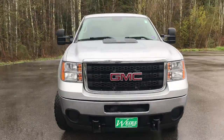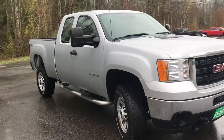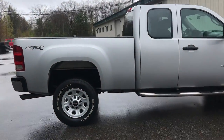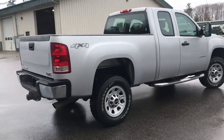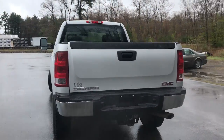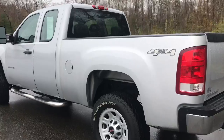Good morning. Over here at Weirs Buick GMC, Route 1 in Arundel, Maine. I want to do a quick walk around video of this 2013 GMC Sierra 2500 work truck that we have here at the dealership. This was a recent trade. It's got a little over 70,000 miles on it.